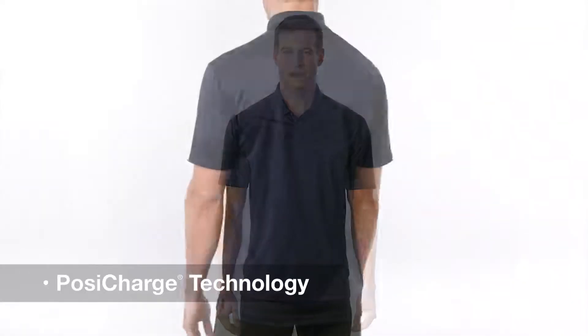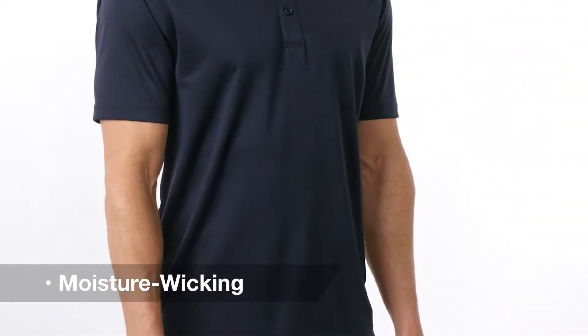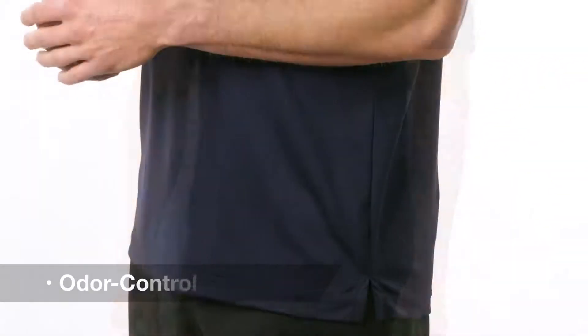This polo keeps pace while you tackle work and play. PosiCharge technology helps preserve colors and logos in a mesh that wicks moisture, resists snags, and controls odor.